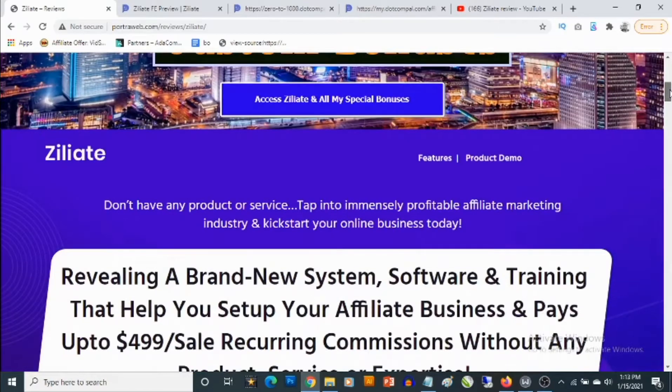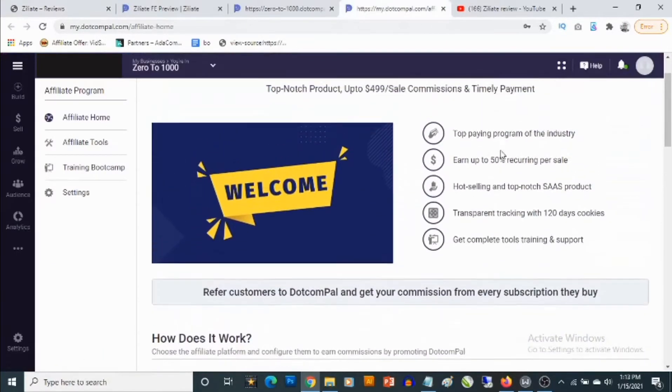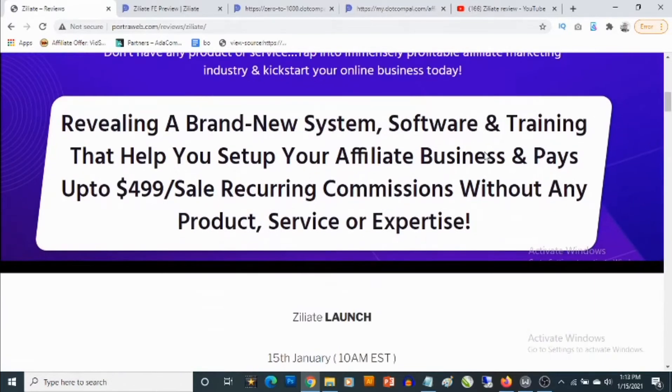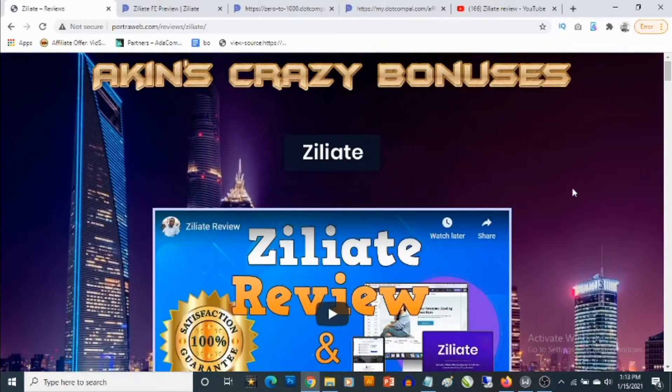You are getting access to a platform that gives you the opportunity to promote any affiliate offer and actually make money with any affiliate offer you choose to promote. You'll be getting access to software, a system, training, and you'll also be able to set up your own affiliate marketing business and start banking recurring commissions. With affiliate marketing in general, you do not need to own your own product — the whole idea is to profit from other people's products.